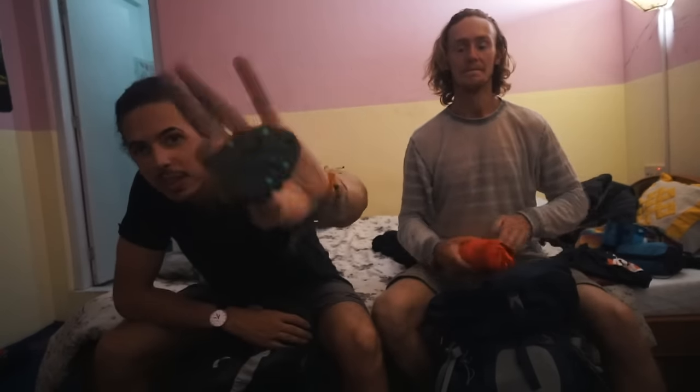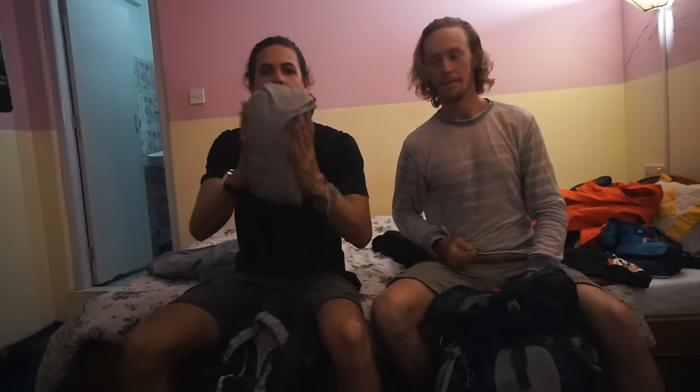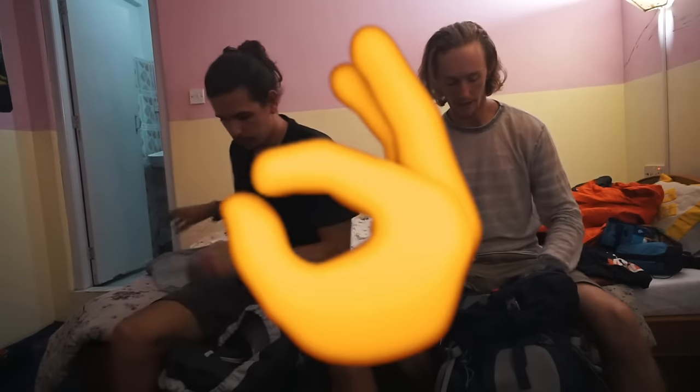A universal adapter, obviously. Rain jacket — definitely bring a rain jacket. Preferably one that packs down really nice and compact. It's all about layers: a base thermal layer, a puffy jacket, and a rain jacket on top — and you're good to go.